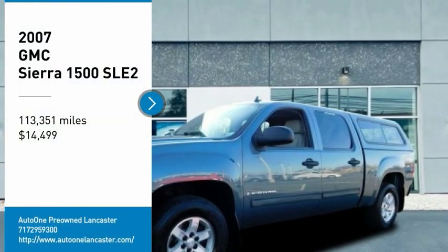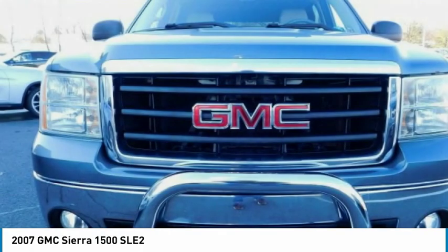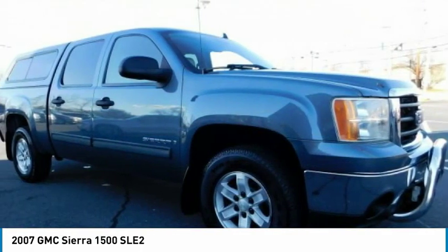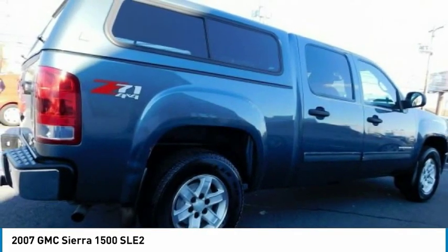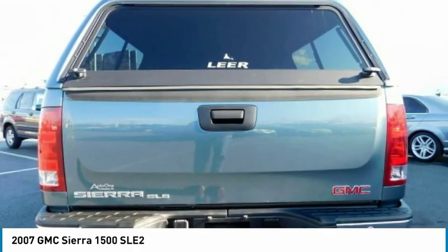Stop by and take a look at the 2007 Sierra 1500. The GMC Sierra is a full-size pickup with all the functionality you could expect. With multiple trim levels, the GMC Sierra provides a wide range of features for you to enjoy.